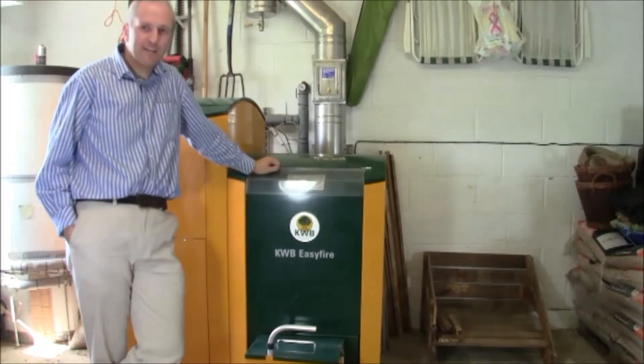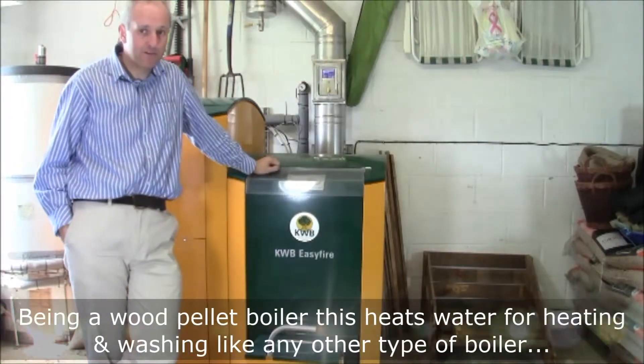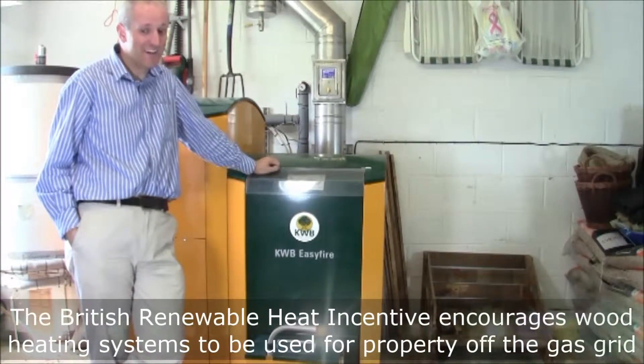So, maintenance. Do we need to maintain it? Like any good heating system, it does require maintenance. It probably will require more maintenance than a gas-powered system. The many homes installing the biomass boiler, or many buildings, are probably off-grid, off-gas grid anyway.